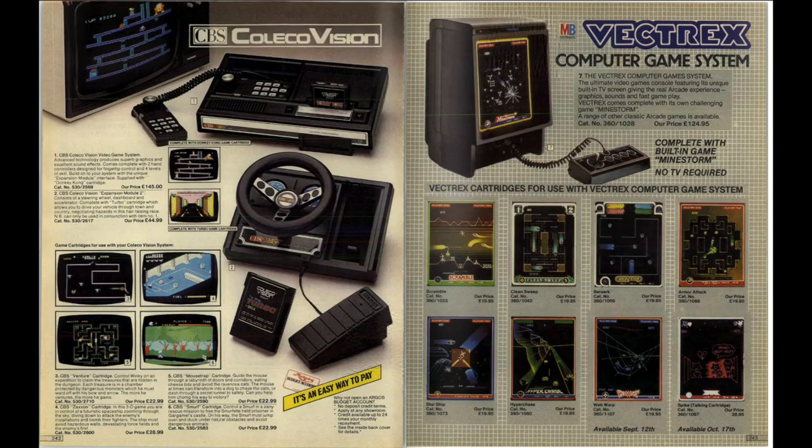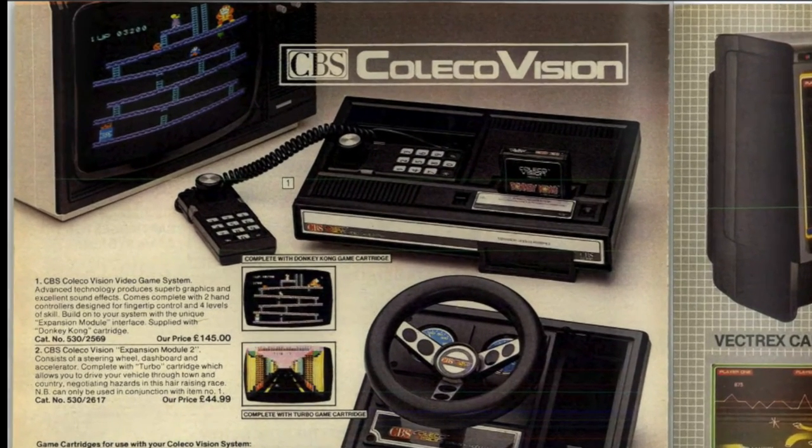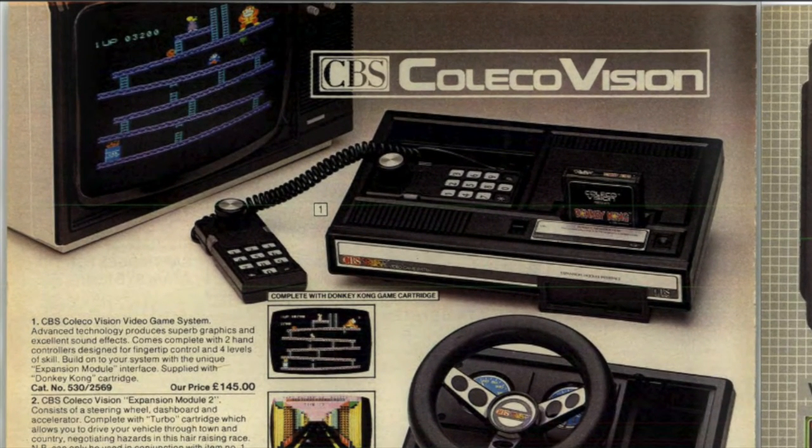Next up in this catalogue we've got the ColecoVision from CBS. I've still got one of those up in my games room today — it's a pretty good console, but I still slightly prefer the Atari 2600, which gives you more of a nostalgic feel.